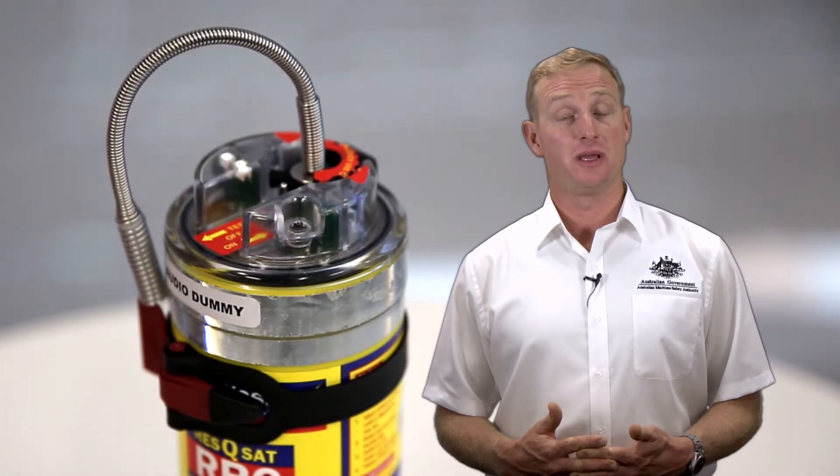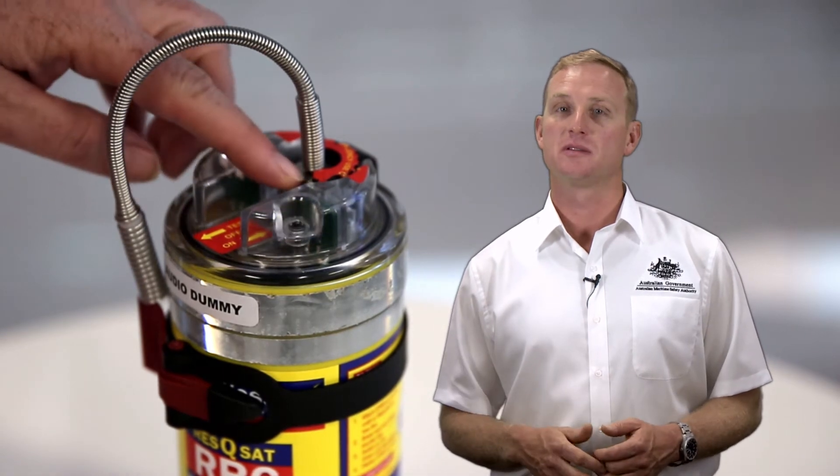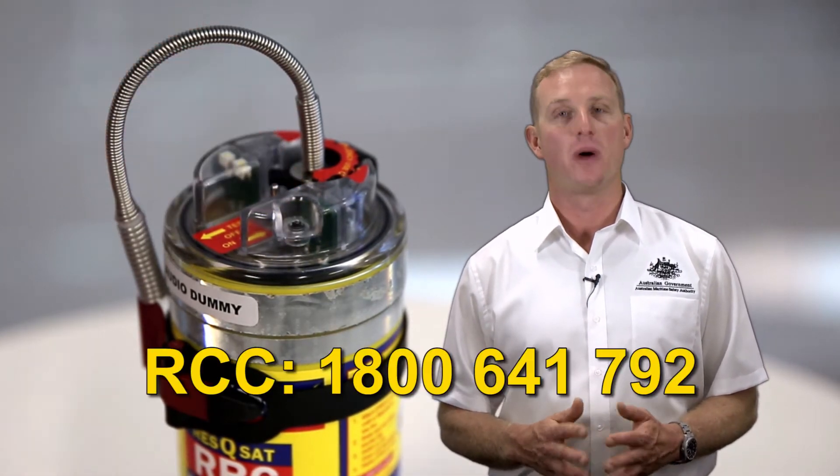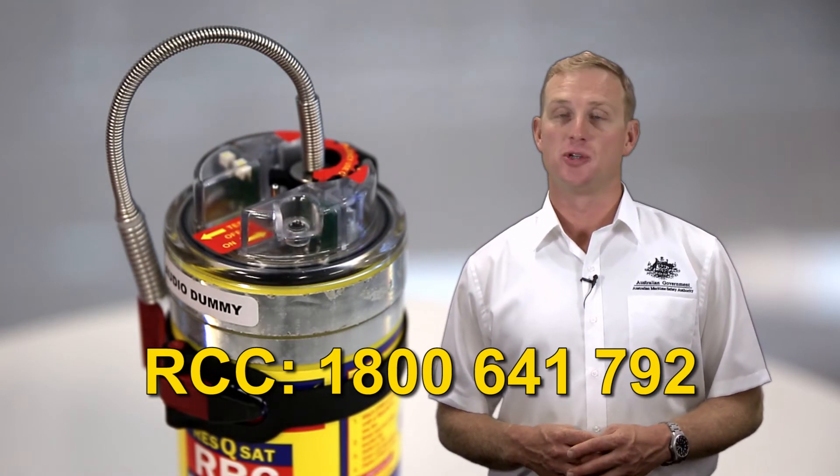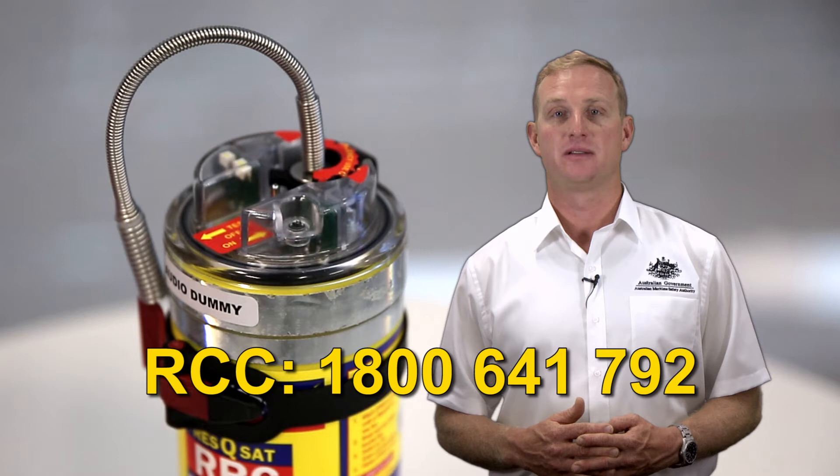If you accidentally activate your beacon, switch it off and contact the Rescue Coordination Centre on 1800 641 792. And remember, there is no penalty for inadvertent activation.